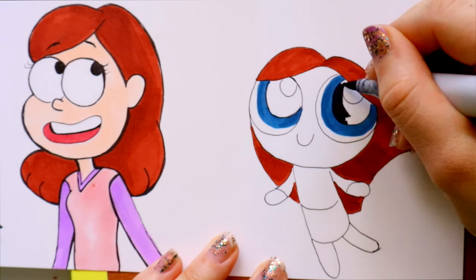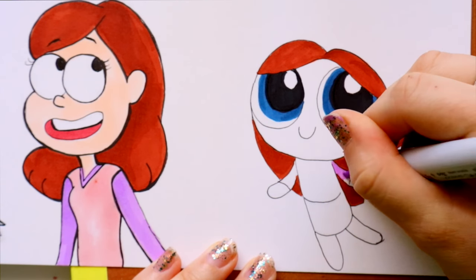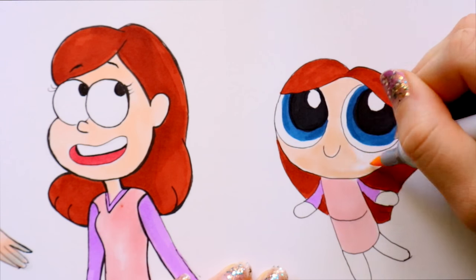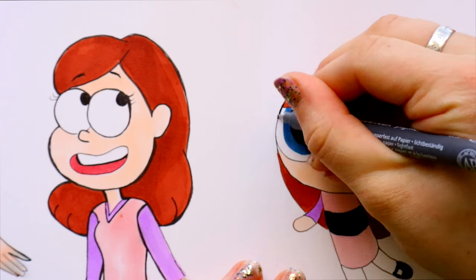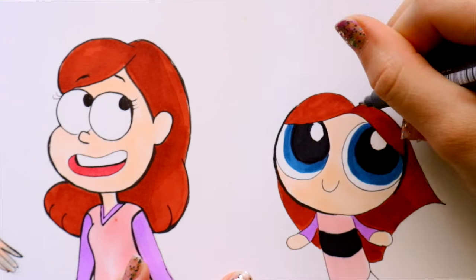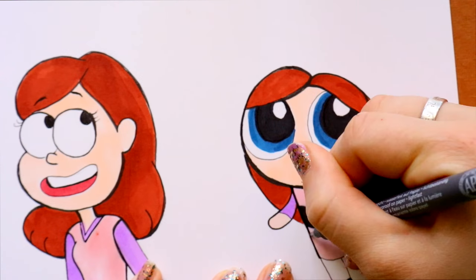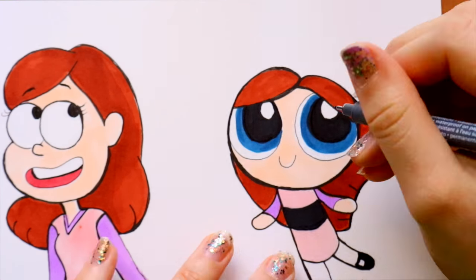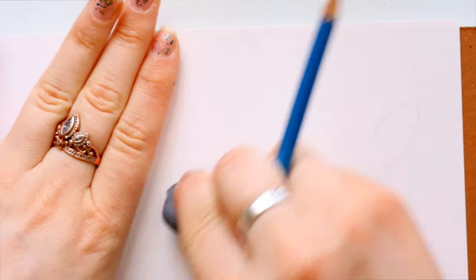I explained this in my Copic markers versus Prismacolor markers video — I save my lining when using Copic markers towards the end, because if I put on really thick lines and then go over them with Copic markers, since they're alcohol-based, it might smear or smudge a little. So I always go in and line last.